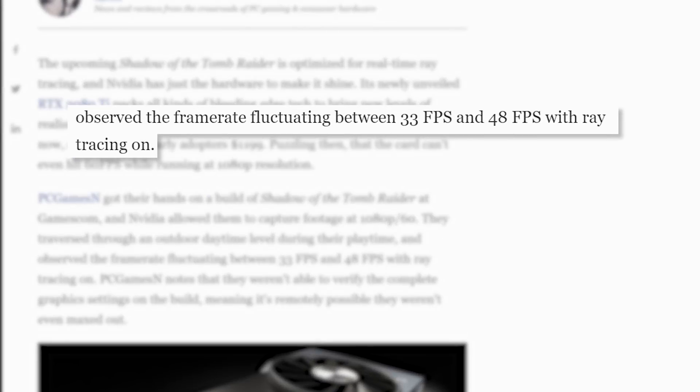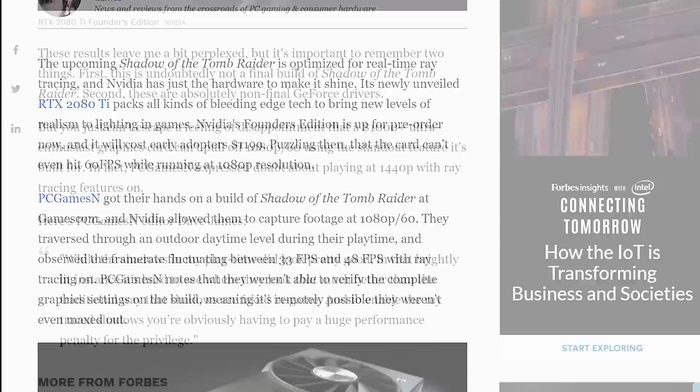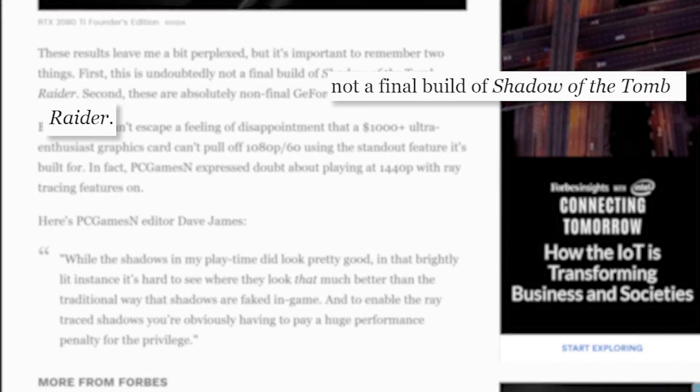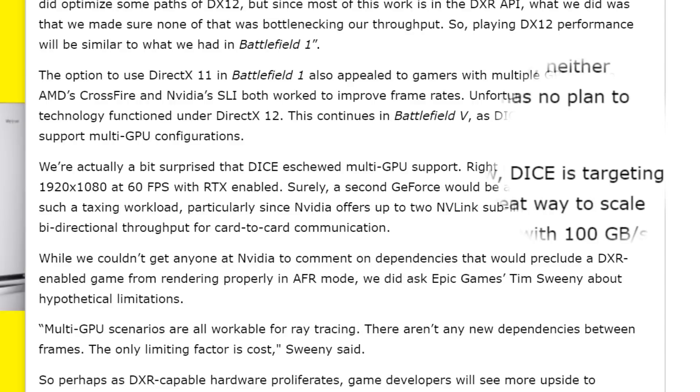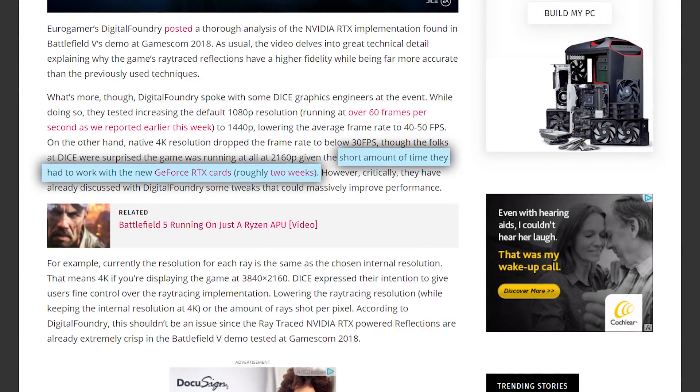There were early reports of Tomb Raider's demo getting 33 to 48 FPS at 1080p, but most assumed that was due to having little time with the cards. Well, apparently it's not. Remember, this is DICE's goal — the goal for release, for beyond release, etc. So while I know they only got the cards a couple weeks prior to the demo, they're clearly not that hopeful that extra time will make a big difference.